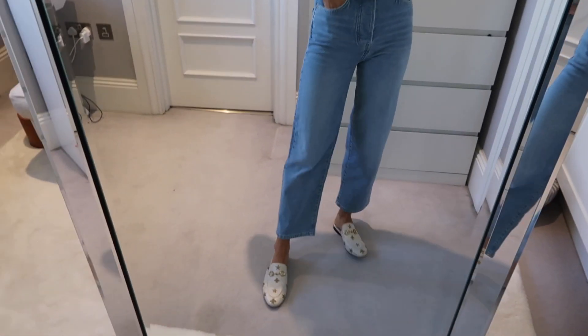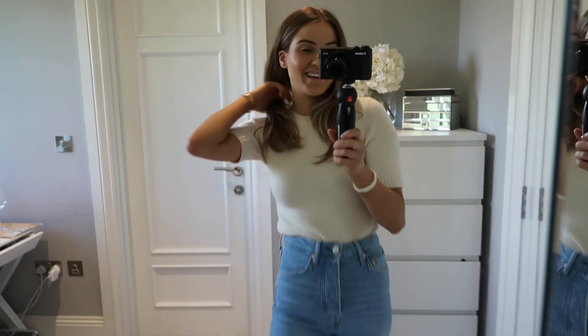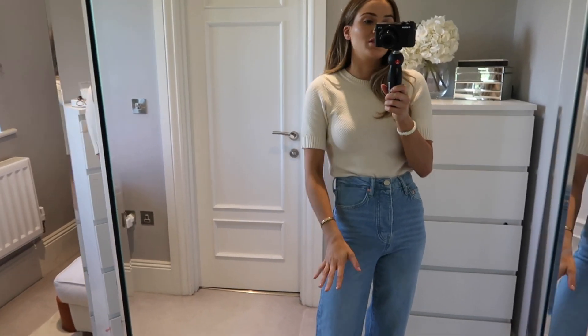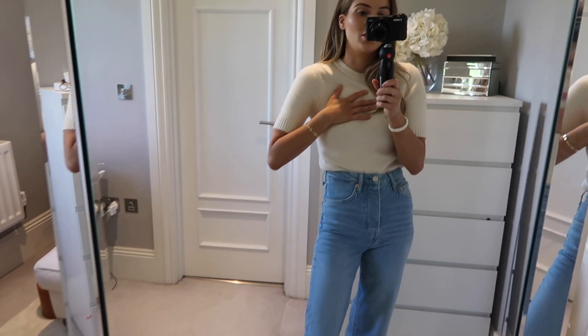And then I have my Gucci loafers on to walk around the house in. And then I have this little Zara knit, which I think I've shown you a few times before. If this is still in stock, I'll link it down below.